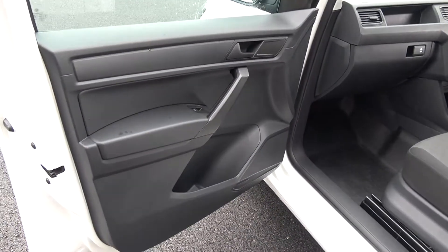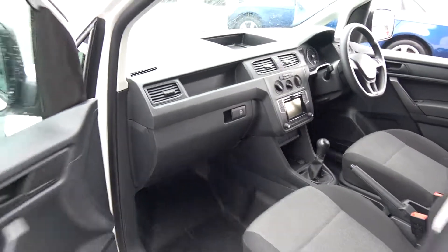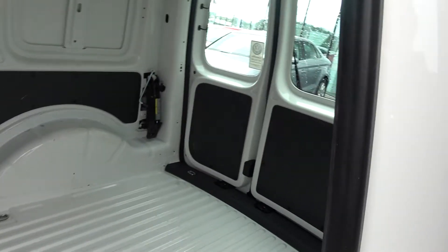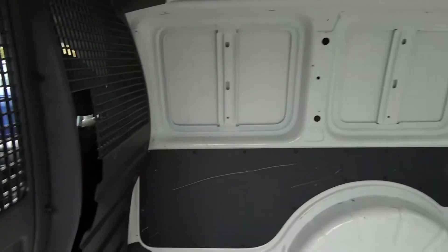Vehicle as you can see offered in showroom condition throughout. Continuing to the rear via the sliding door — absolutely spacious. Again, this vehicle is offered in excellent condition throughout.